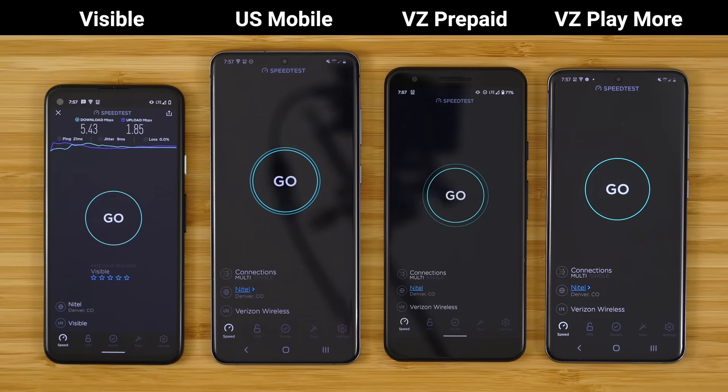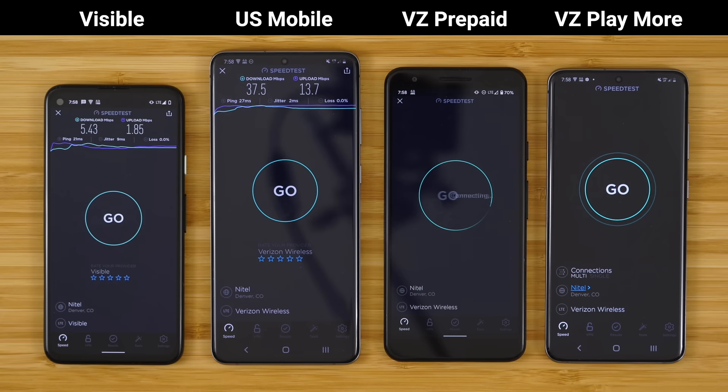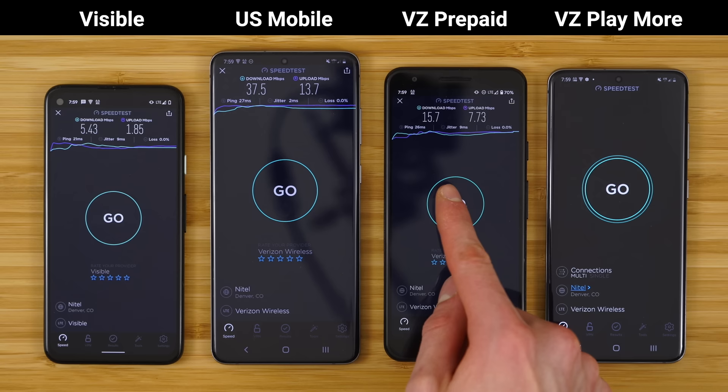Next we have US Mobile Super LTE. We have the download, the upload, and the results: 37.5 megabits per second down and 13.7 megabits per second up. Next we have Verizon prepaid. Here's the download, the upload, and the results: 15.7 megabits per second down, 7.73 megabits per second up.